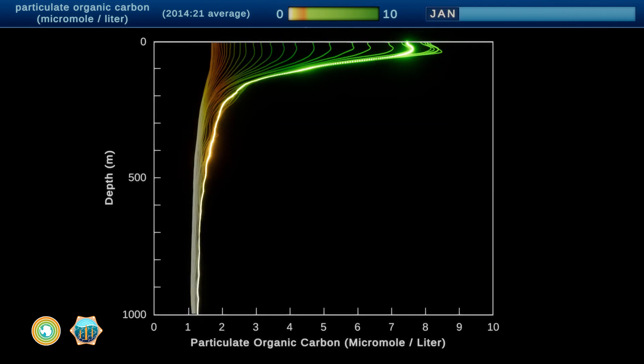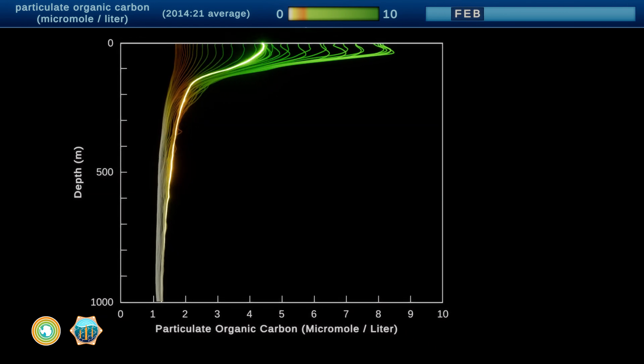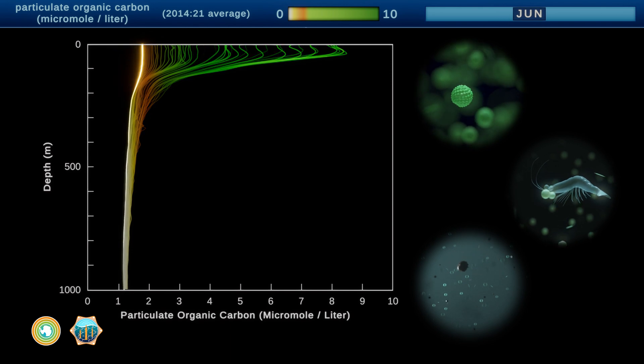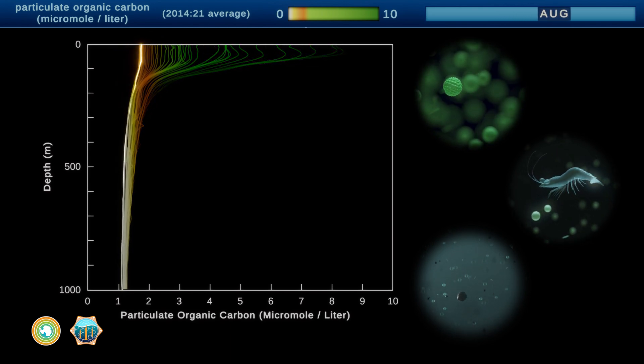Thanks to the data from these floats, scientists can better estimate just how much carbon is produced in the ocean and how much carbon dioxide actually makes it to the deep ocean to be locked away.